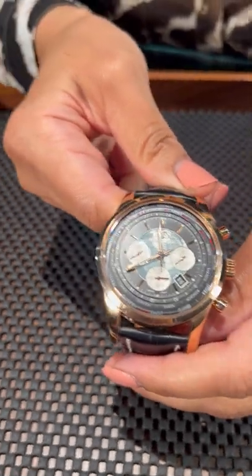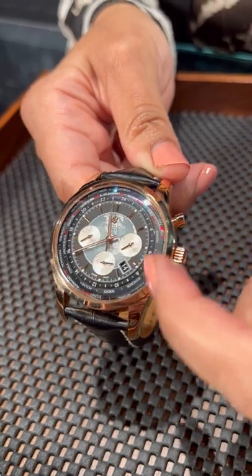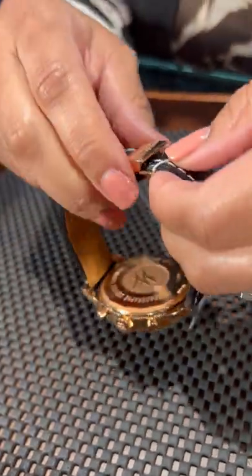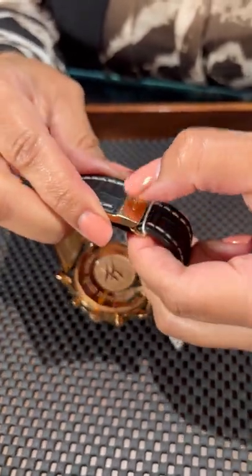Coming in at 46 millimeters, you'll have your pushers here, your sub-dials, and then your date off-center. Beautiful touch done in crocodile, and you'll have your rose gold clasp as well.